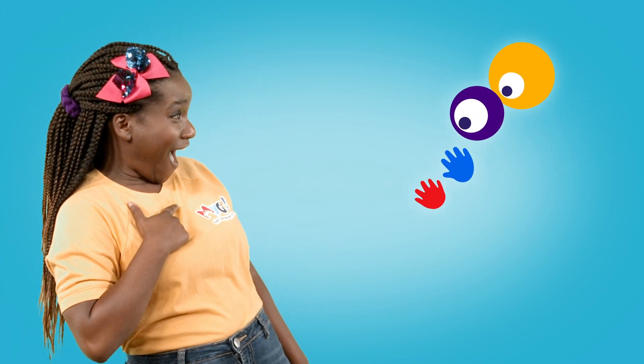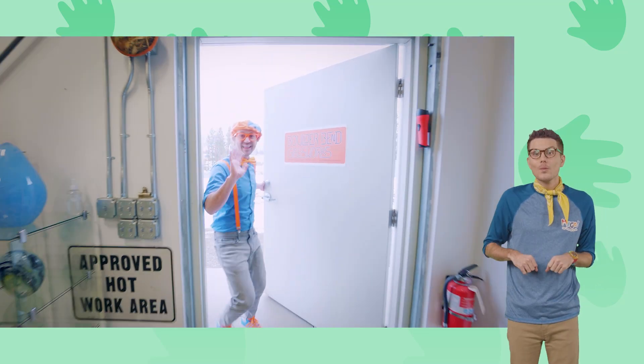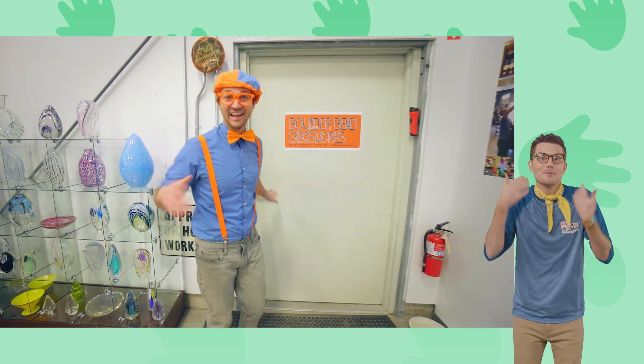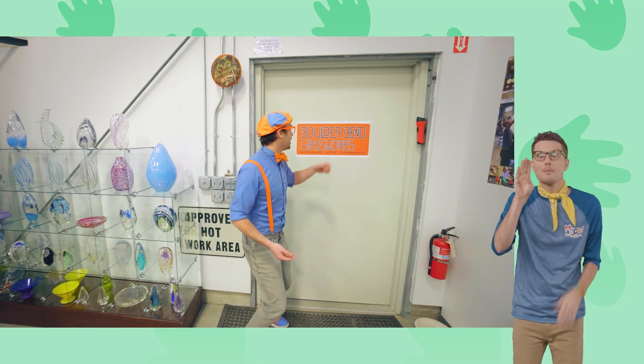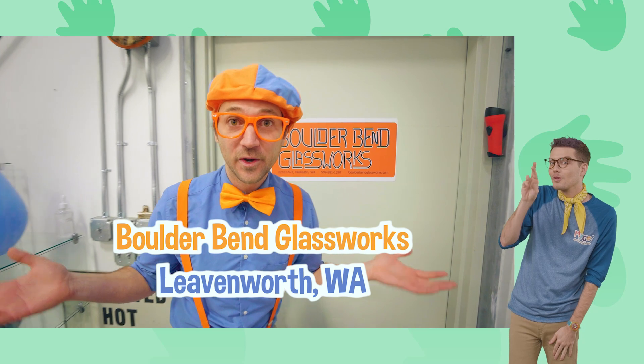Let's go! Hello! Hey! It's me, Blippi! Today we're at Boulder Bend Glassworks in Leavenworth, Washington!